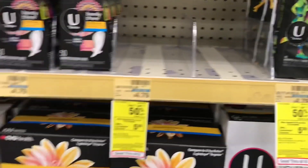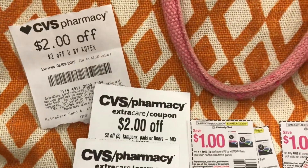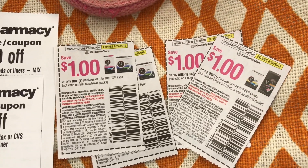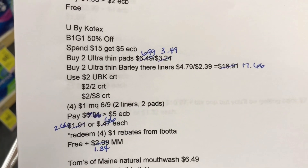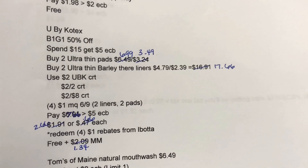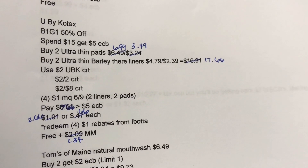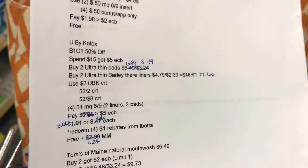I'm using a $2 off U by Kotex CRT, a $2 off $2 CRT, a $2 off $8 CRT, and four $1 off coupons — two for pads, two for liners. After all those coupons it brings me down to $7.66. I'll get back the $5 ECB making my final cost $2.66, or $0.66 each. With four $1 rebates on Ibotta, that makes my total after rebates free plus a $1.34 money maker.